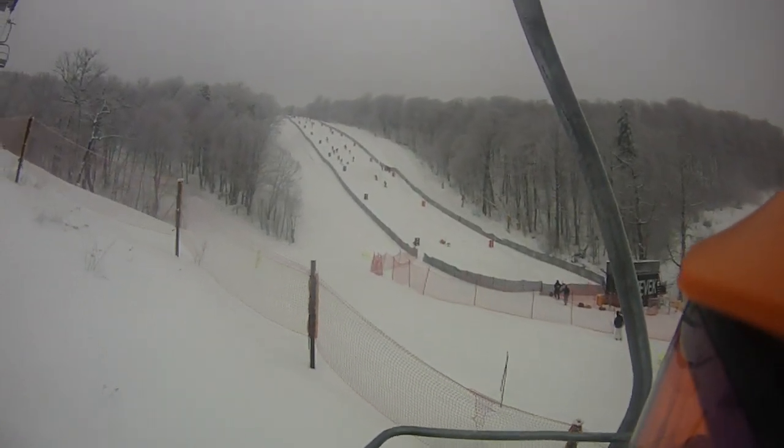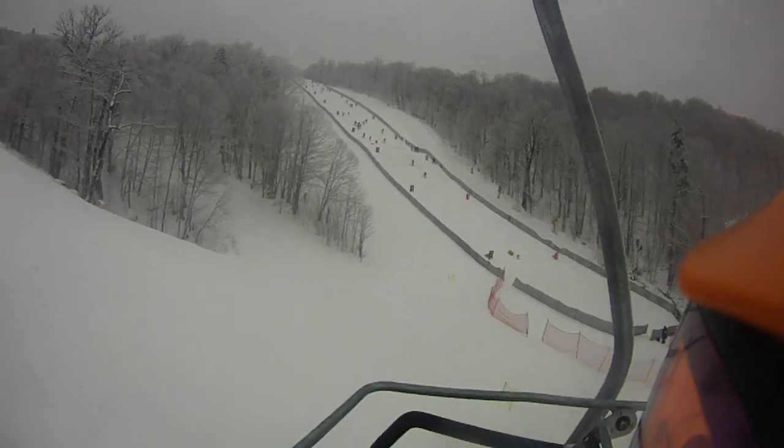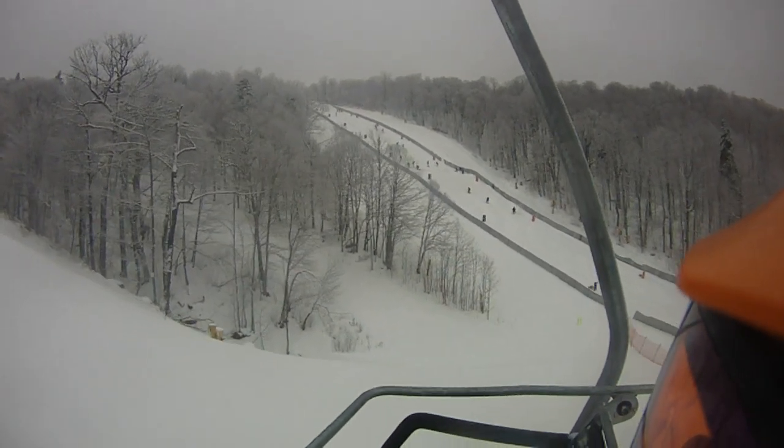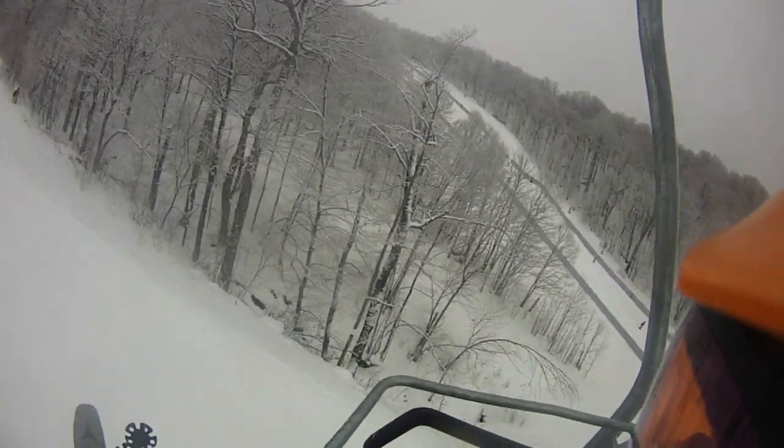All right, Ski House — you can see them working on World Cup. They're pushing all the fluff off the bumps to get it skiable, so they could just drop down.